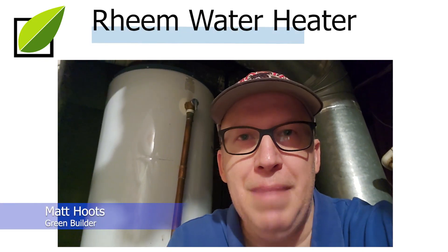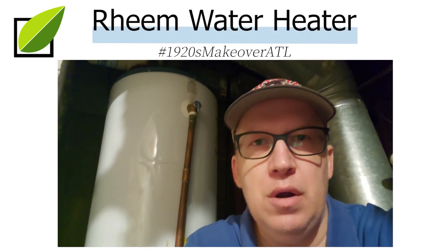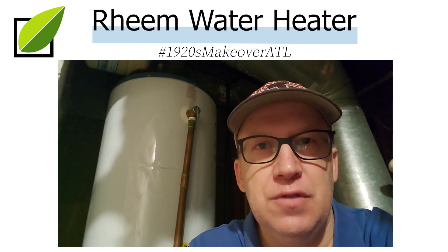Hello everyone, this is Matt with Rated Green. Today I want to talk to you about why a heat pump water heater is the best decision for this particular house.